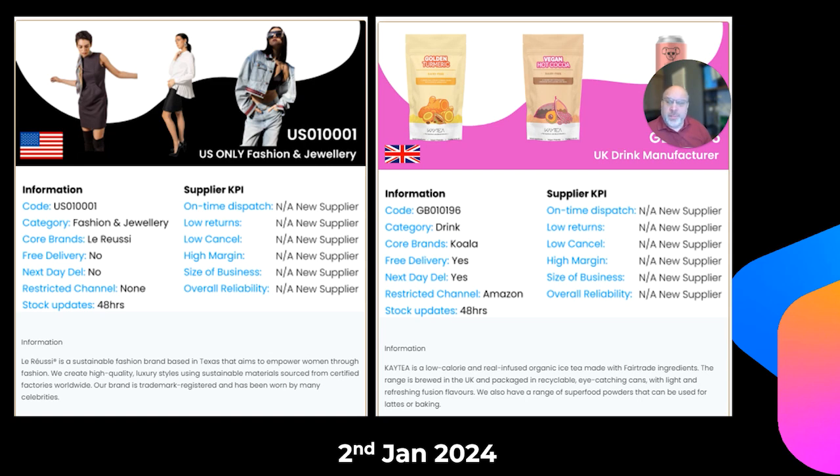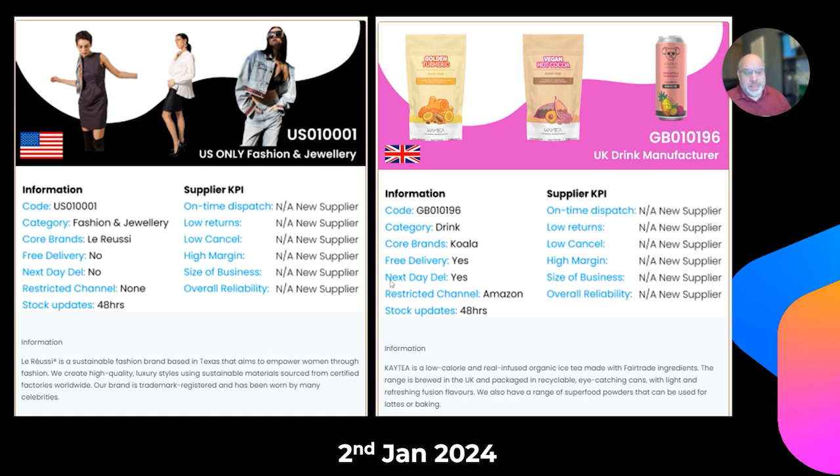A couple of new suppliers to tell you about. One's in the US — supply number one. Just make sure when you're looking at these: I've put flags on the images and display cards on the platform. Anything beginning with US is a US-only supplier, and anything beginning GB is a UK supplier. La Russie has a range of fashion and jewellery items — an incredible range of products, designs, and styles. Well worth a look if you're in the US. And for the UK, Supplier 196 is the Koala brand, sold under the KT brand on the actual products.